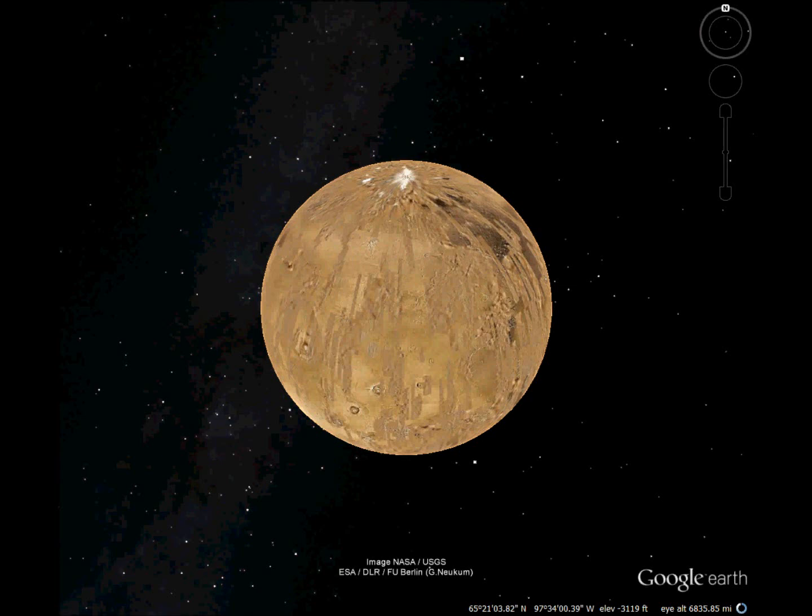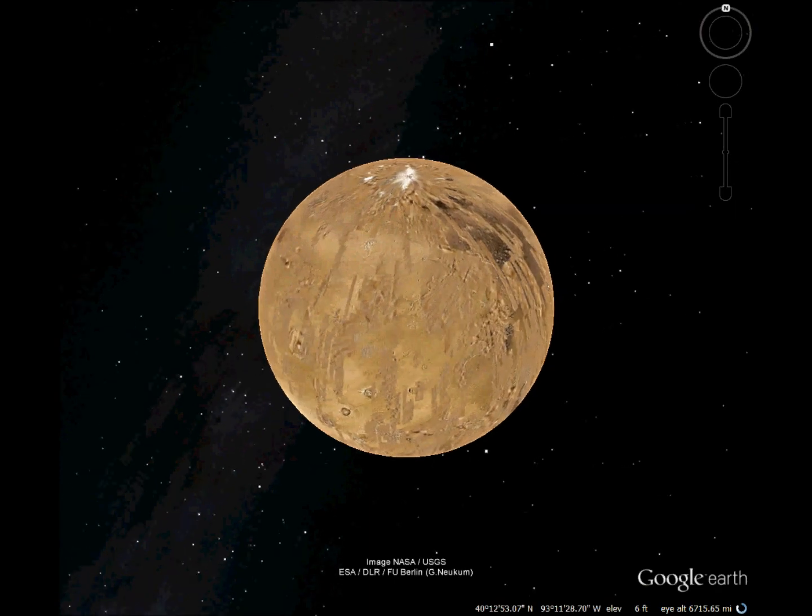Mars is a strange planet with some pretty strange features. Let's check out the straight lines and faces.